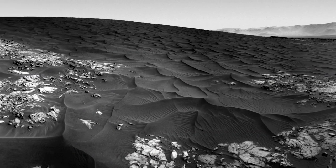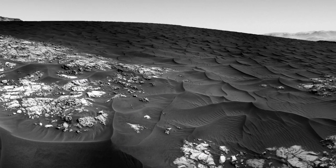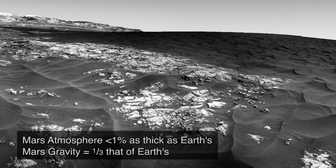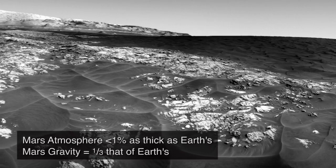Investigating the dunes lets us test the physics of what we understand about how they move. Will they be different, considering that the Mars atmosphere is less than 1% as thick as Earth's, and the gravity is only a third that of Earth's?